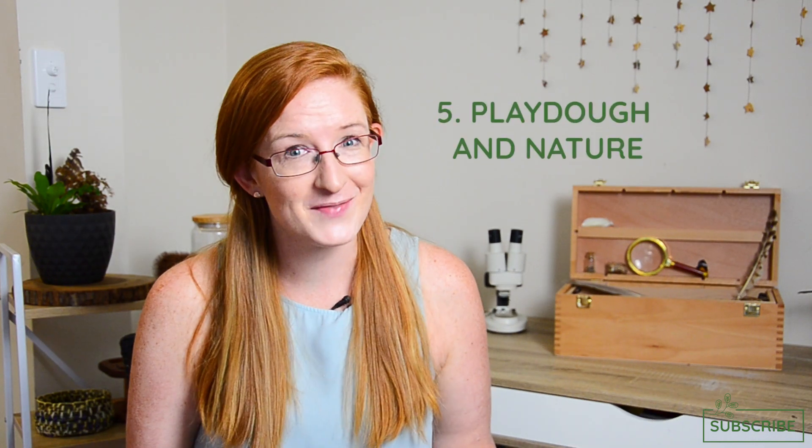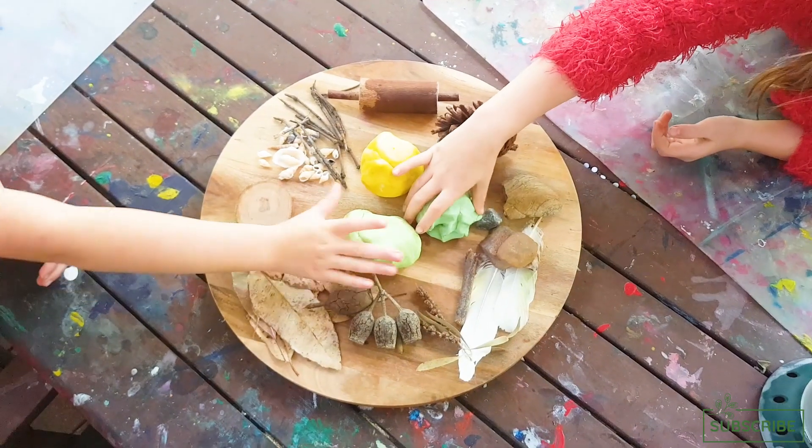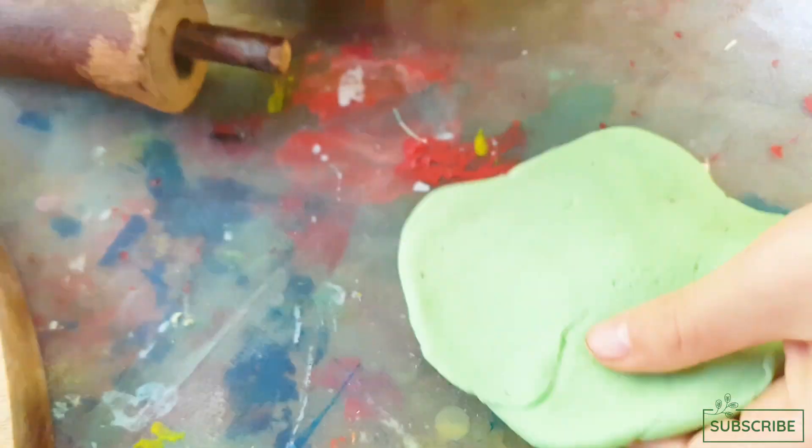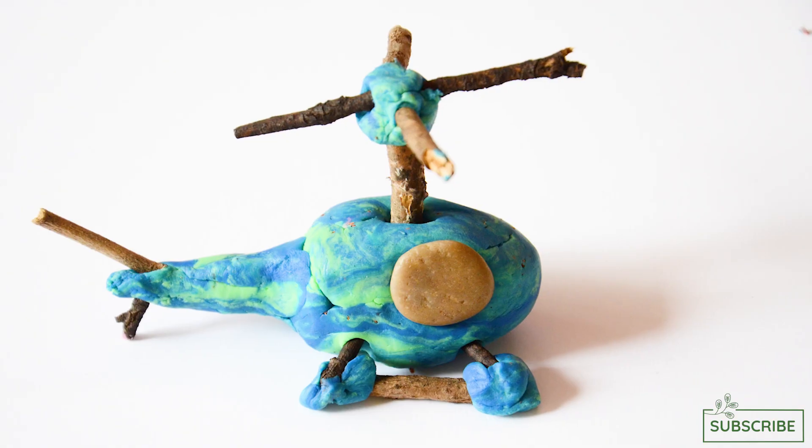Number five and my kids' favorite is play-doh and nature. When you've made play-doh and it's on its last legs, consider setting up an invitation to play with natural materials. Your kids will love to experiment with the play-doh and the nature together. This activity is bound to keep your kids occupied for quite a while and you'll probably be very impressed with some of their creations. Don't forget to add some herbs or flowers — that will take this sensory play idea to the next level. Try lavender, mint, basil, and even rose petals.